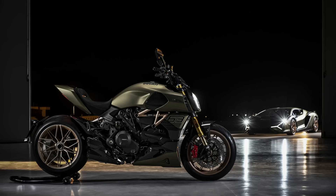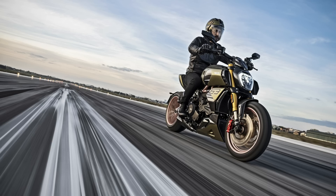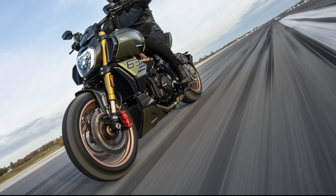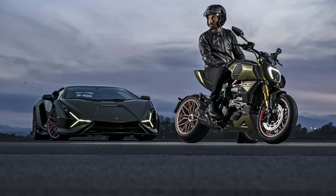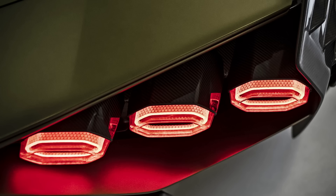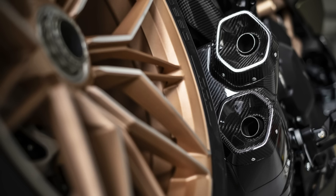Interestingly, the press release lists the peak power of the Lamborghini edition at an extra 3 horsepower with 162 produced at the same 9,500 RPM. There are no specifics about how this has been achieved, so perhaps from the revised exhaust setup or a tweak to the ECU. Ducati also paid homage to the hexagon and Y motifs that are part of the Lamborghini design language in the shape of the exhaust and the design details of the seat.